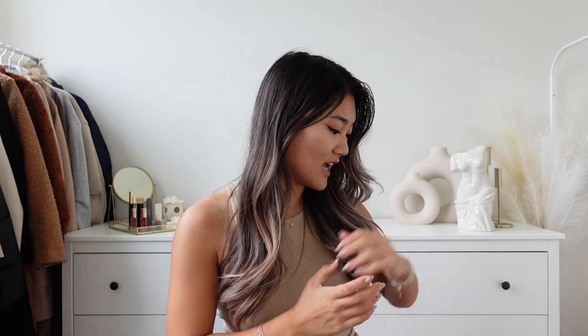Today's video is going to be our favorite Zara haul. I don't know how many items I have but I have quite a bit to show you, so let's jump right into the video.